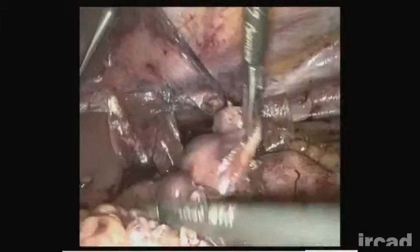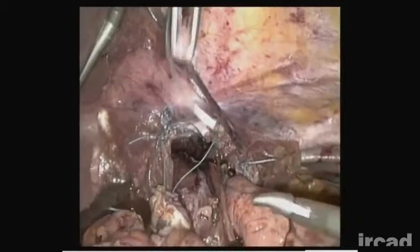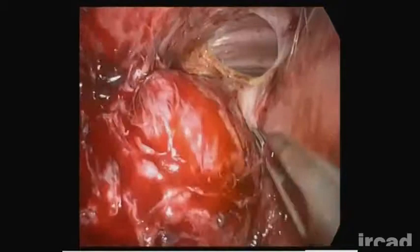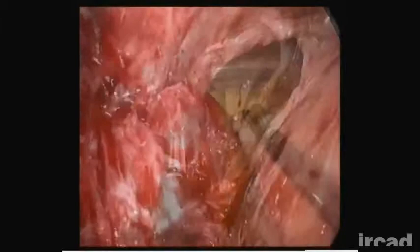Five months later, the patient consulted for severe persistent dysphagia. A swallow Gastrografin test revealed a stenosis at the gastroesophageal junction associated with severe dilatation of the esophagus. At re-operation, severe scarring was found around the esophagus with a narrowing of the gastroesophageal junction due to a fibrotic ring. A meticulous dissection allowed freeing the esophagus and dividing the ring. A perioperative gastroscopy ruled out any other lesions and confirmed a correct esophageal calibre.